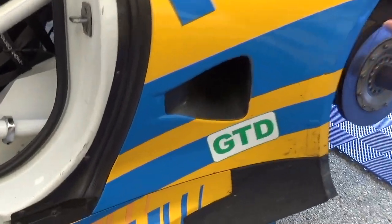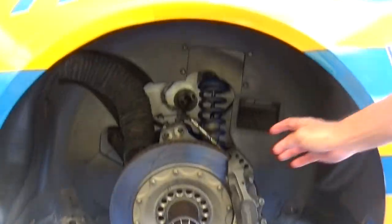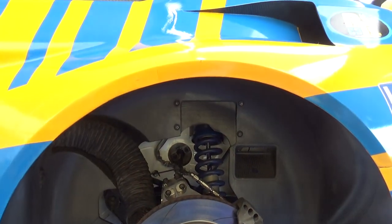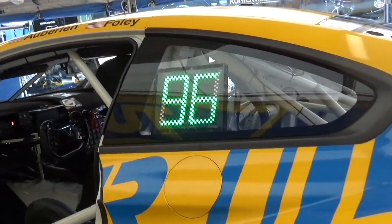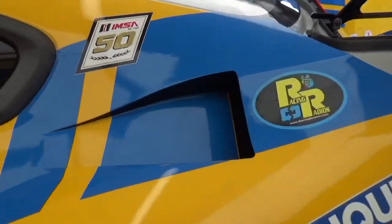Air intakes for brakes. Double wishbone suspension again in the back, Olin shocks again. Everything's got a quick disconnect in endurance racing, so if they get a chance — like at Daytona, Sebring, Atlanta — if you've got to do a quick brake change, they can do it in basically a minute: brake pads, rotors, everything in about a minute.